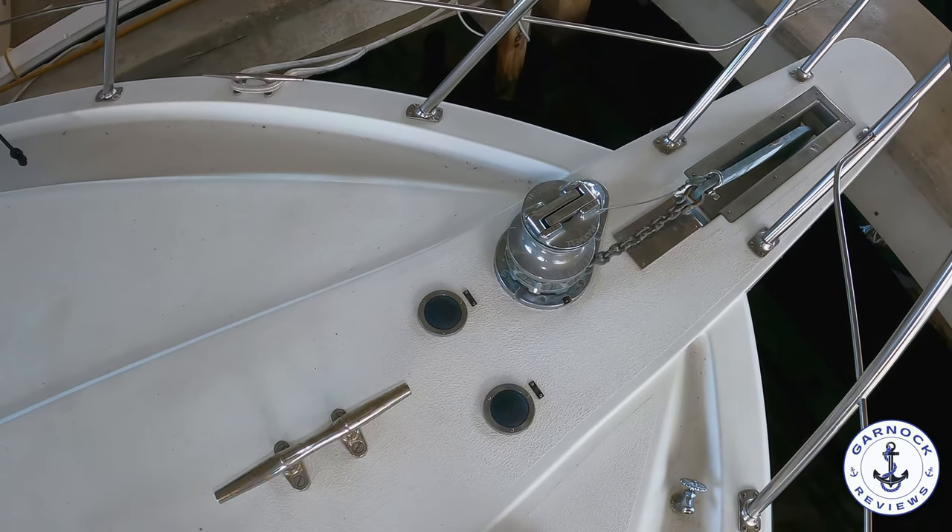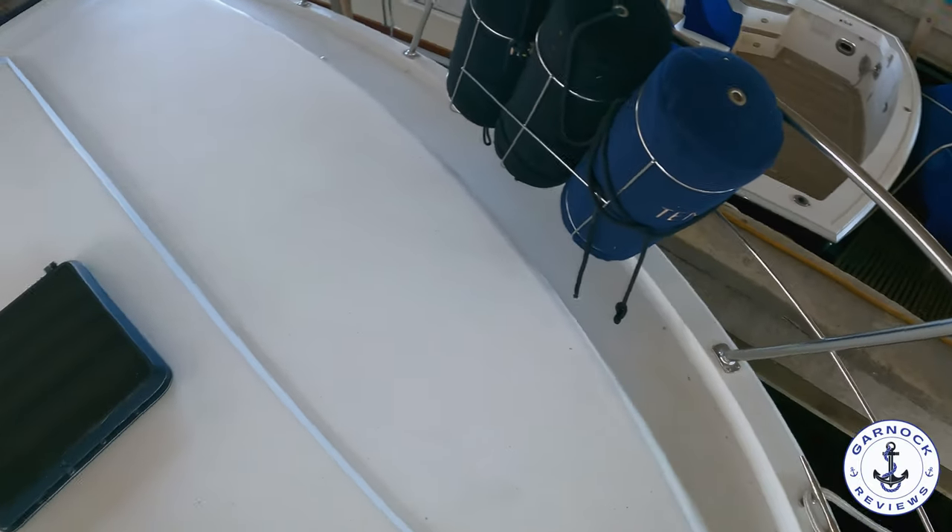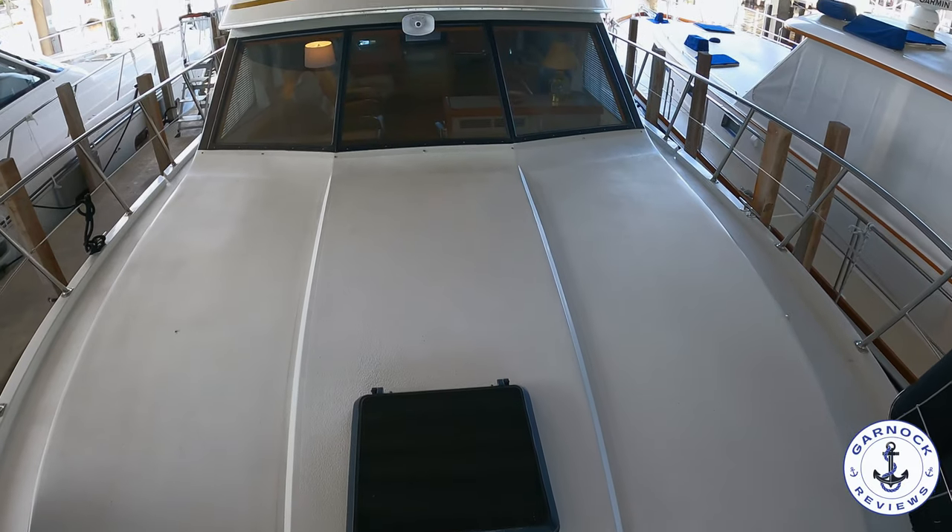On the bow we've got the electric windlass, and I also like the fact that the windlass has got a winch built into it. So if you are doing the Great Loop, you're going to find the advantage of that going through the lock gates.